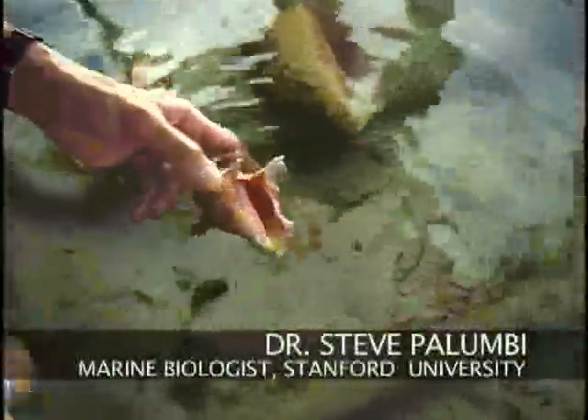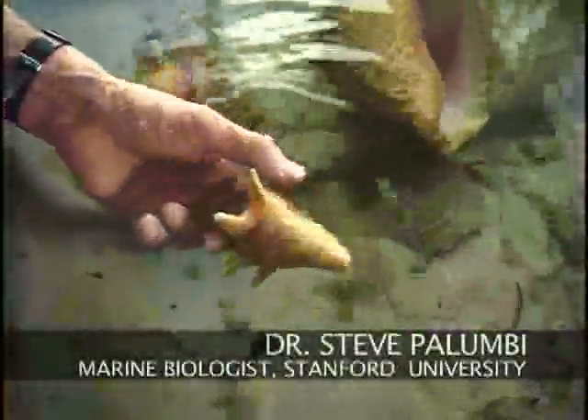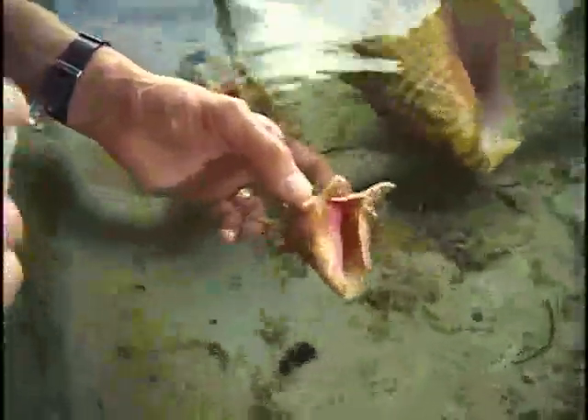These conch are obviously a variety of sizes and ages, but they grow enormously fast for snails. This is probably a one-year-old animal. Last summer it was a tiny little larva. It settled down and it's been growing the whole year. It's now a quarter of a pound or so. They just eat algae, but they eat it voraciously and they grow like a shot.